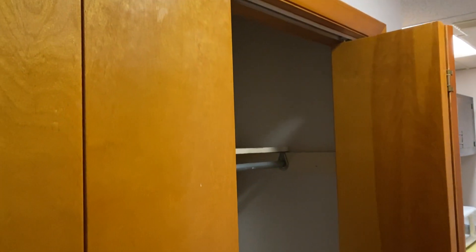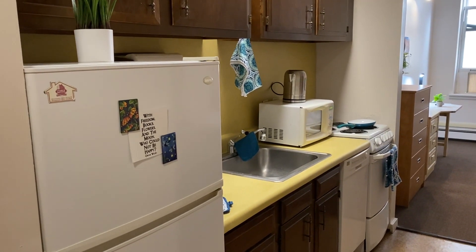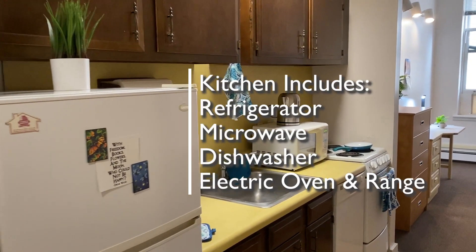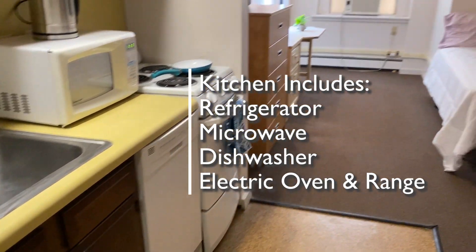As you enter, the first thing you'll see is the large hall closet immediately to your left. Moving on into the apartment, you come to your galley style kitchen with a refrigerator, a microwave, a dishwasher, and an electric oven and range.